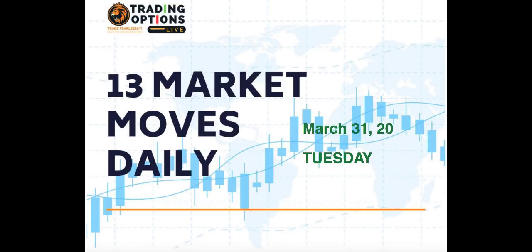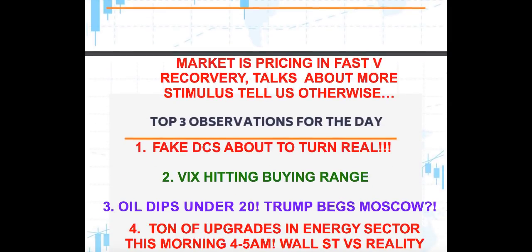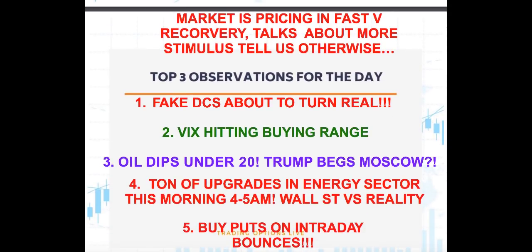The 13 market moves formula points to a gap down. Even though I'm recording this early in the morning and the market is trading about 2630 on the futures, I think by the time all is said and done, we could actually be gapping down. Things look positive and then they shift to negative — don't be surprised, that's just the type of market we're in.